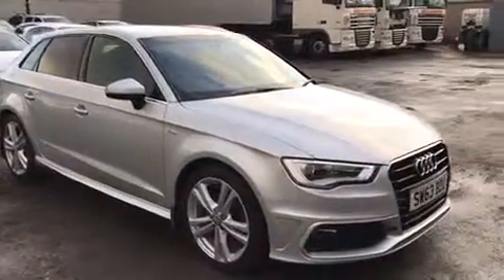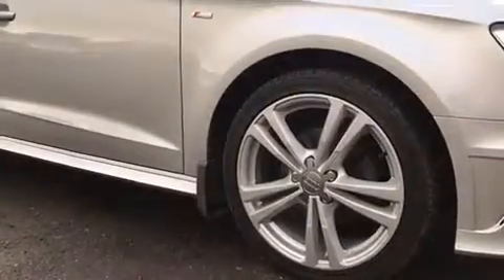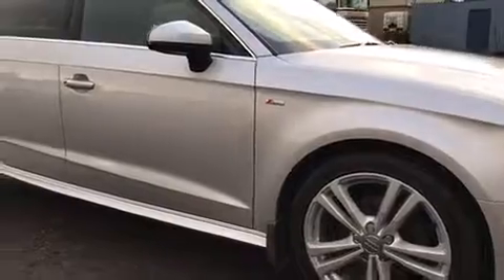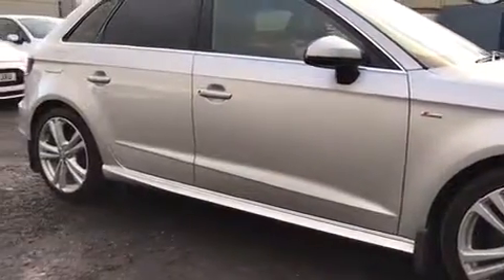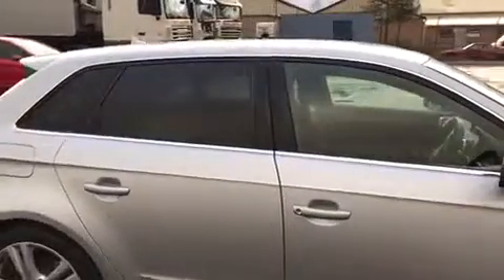This stunning vehicle comes in floret silver with 18-inch 5 double-spoke alloy wheels, all in excellent condition and unmarked. The vehicle also comes with the added extras of front and rear mudflaps, as well as rear privacy glass, adding to the overall sleekness and appeal.